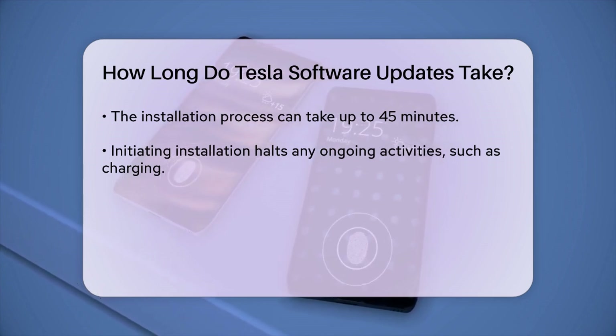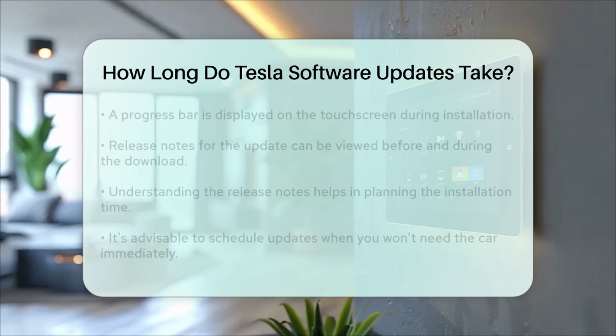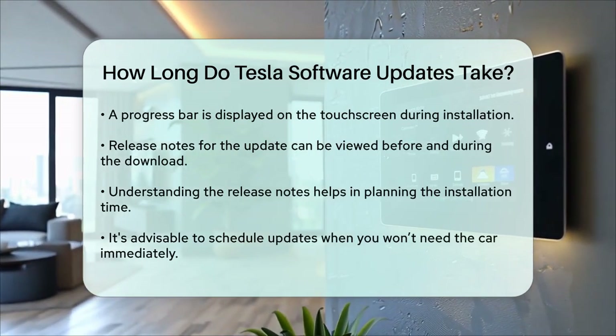It's also worth noting that you can now view the release notes for the update before and during the download process. This feature helps you understand what changes are included in the update, which can be useful in planning the best time to install it.